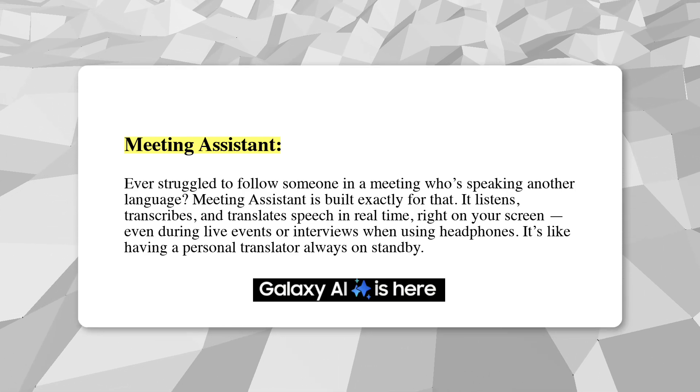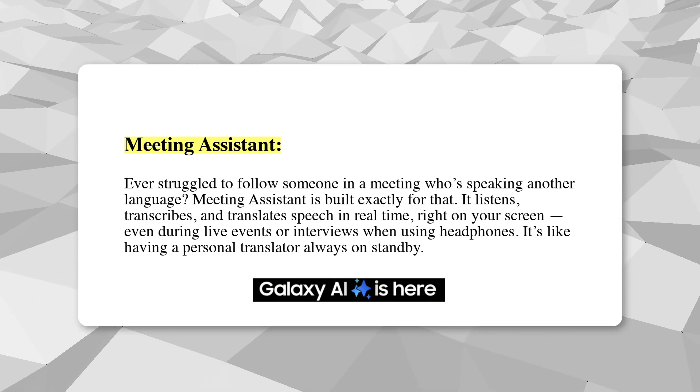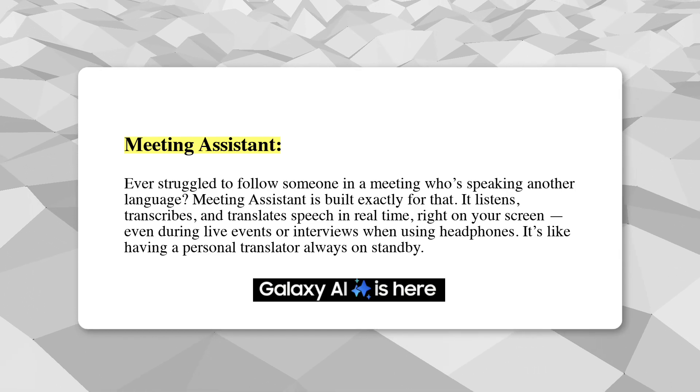It listens, transcribes, and translates speech in real time right on your screen, even during live events or interviews when using headphones. It's like having a personal translator always on standby.